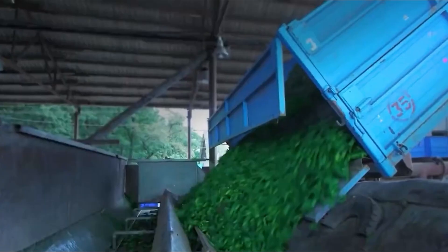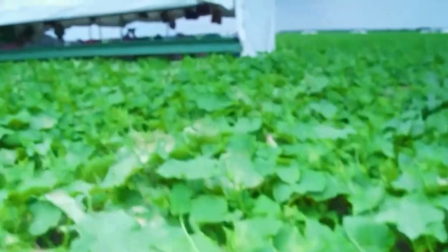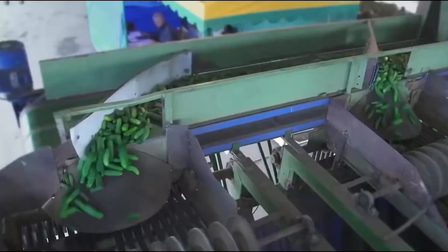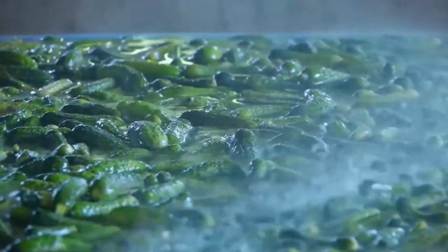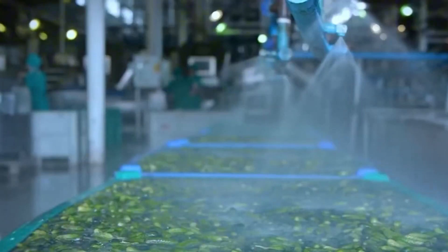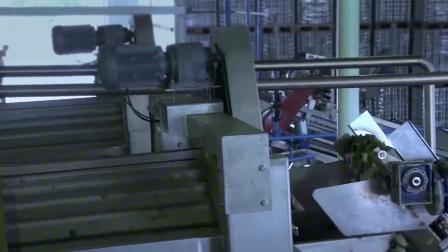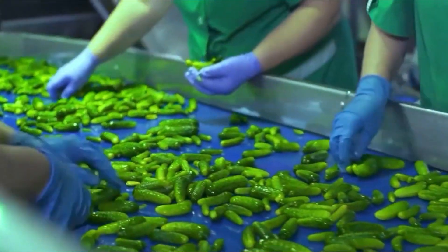From there, the cucumbers are transported to a processing plant where the real magic begins. At the factory, trucks are weighed and inspected before unloading their cargo into hoppers. A quick visual check is done to remove damaged or deformed produce. Then the cucumbers enter a washing system where high-pressure jets and rotating brushes scrub away any soil, debris, or insects. They move along conveyor belts through automated sorters that separate them by size — an essential step to ensure uniform pickling.